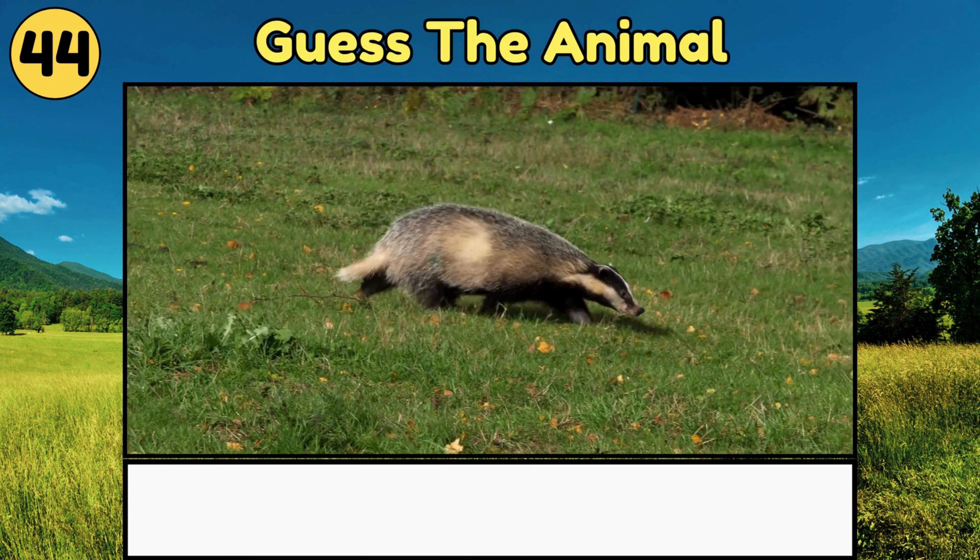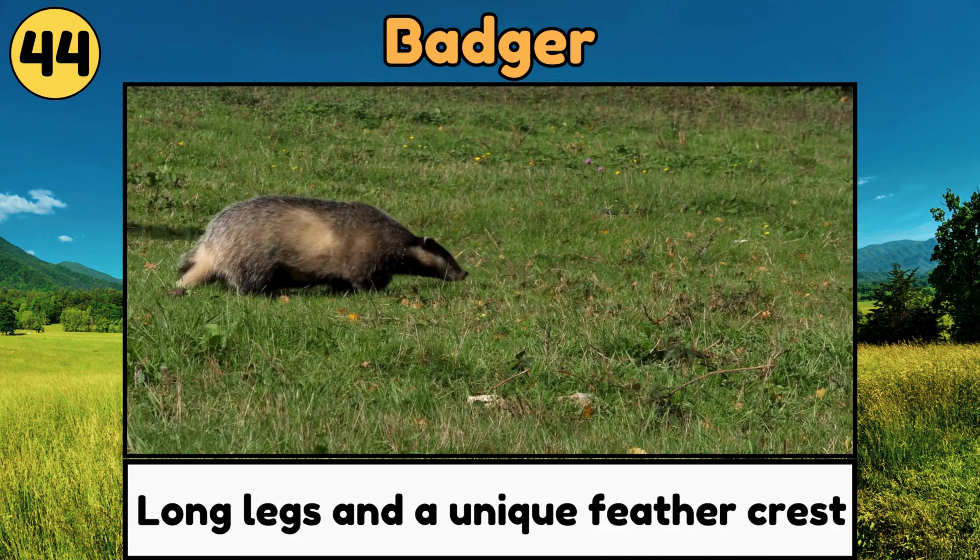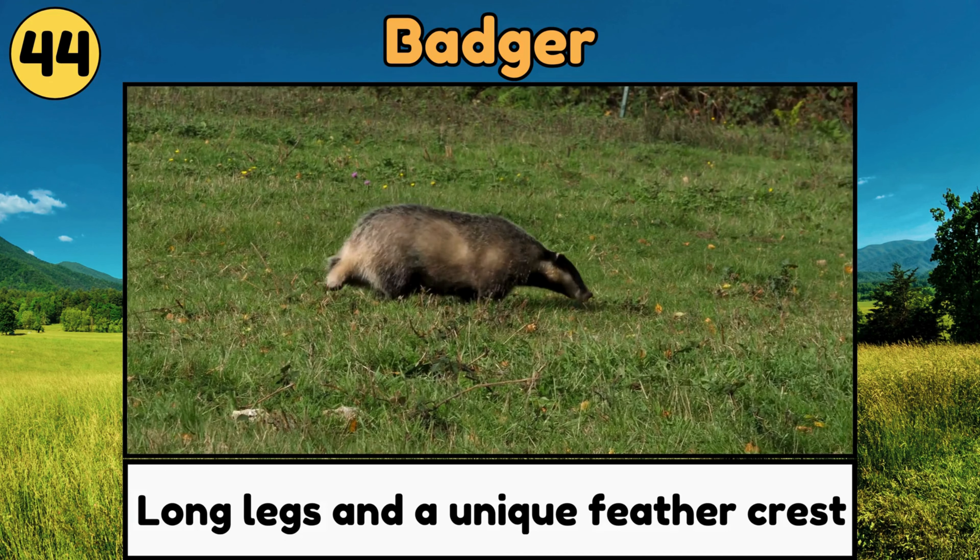Badger. Badgers are sturdy animals with striped faces, known for digging burrows and being very determined!